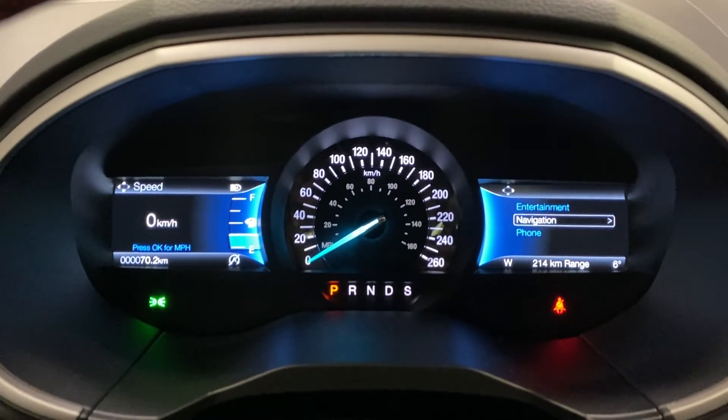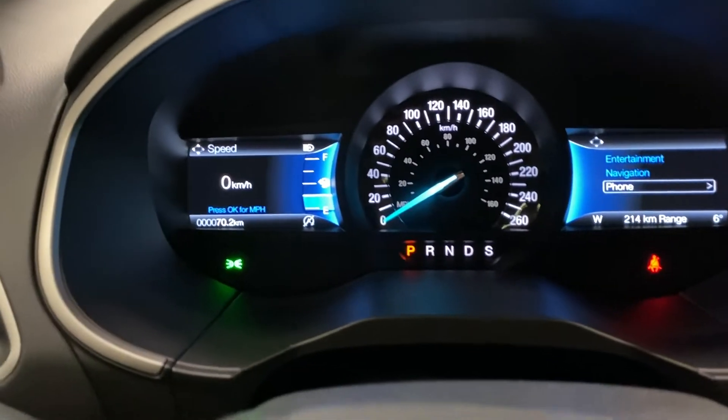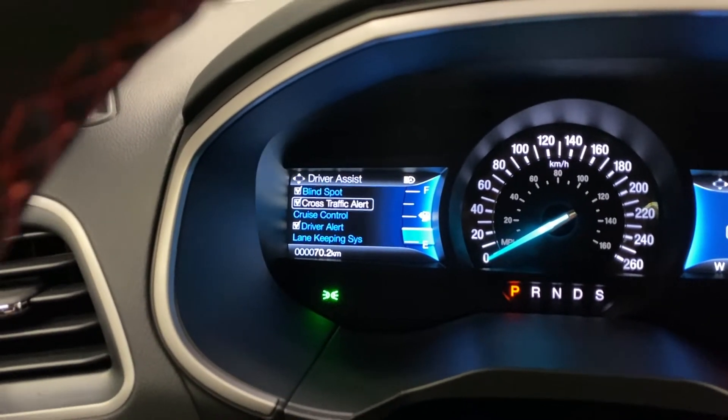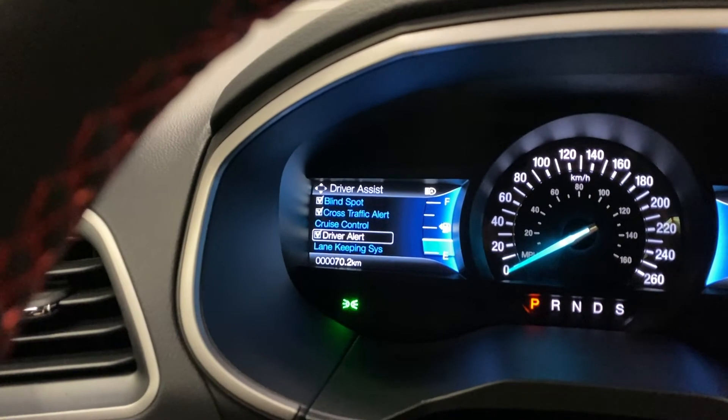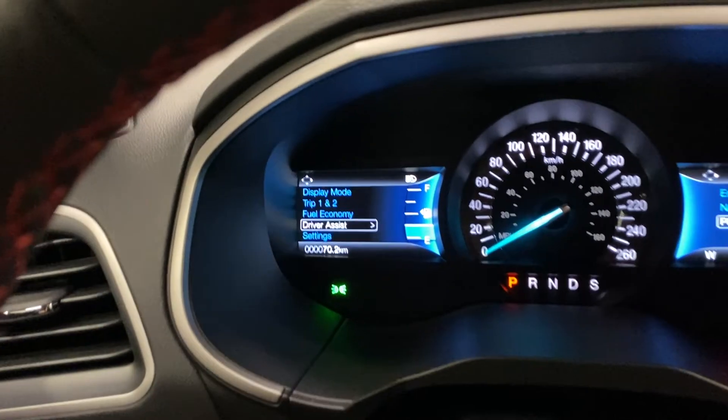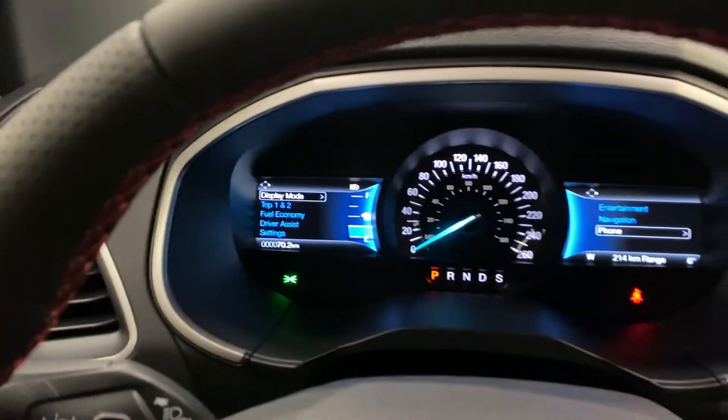You've got navigation, entertainment, and phone on the right side, and on the left you have different settings for display mode, trip, and fuel. Driver's assist is in here with blind spot, cross traffic, adaptive cruise, driver's alert, lane keep assist, pre-collision, rear park, sway, and much more. You also get other vehicle settings such as the display setup.